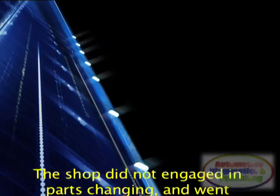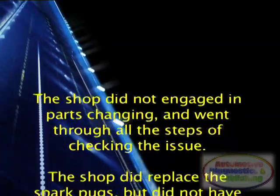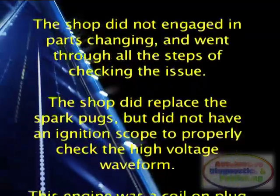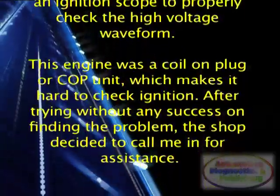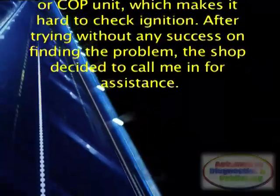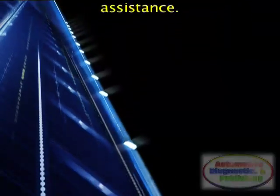The shop did not engage in parts changing and went through all the steps of checking the issue. The shop did replace the spark plugs, but did not have an ignition scope to properly check the high voltage waveform. This engine was a coil on plug, or COP unit, which makes it hard to check ignition. After trying without any success on finding the problem, the shop decided to call me in for assistance.